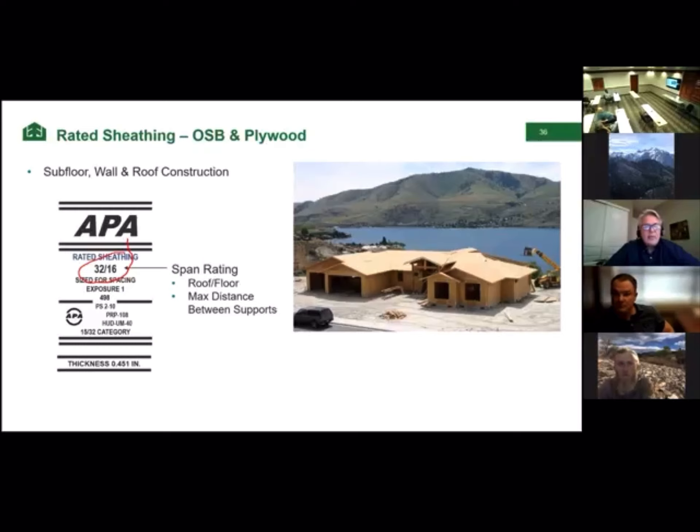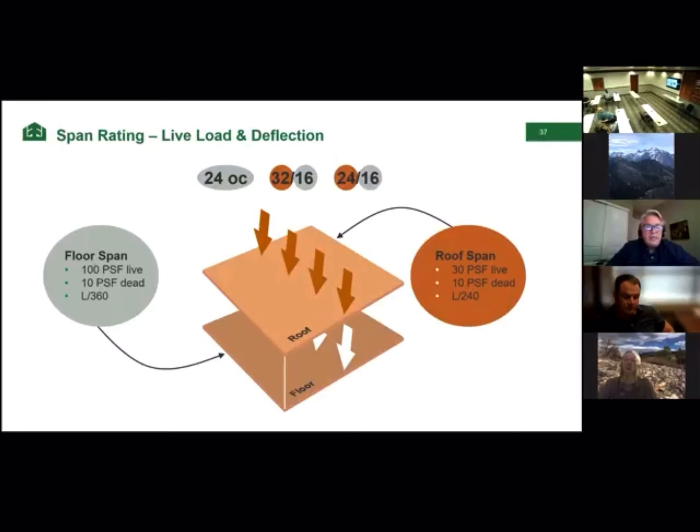Why don't we use the same support spacings for floors and roofs? Because we need floors to be stronger than roofs. When a number appears by itself, that's for a floor. When there are two numbers, the second is for the floor. The circled numbers give you a 100 pound live load — the load we want for a floor application. For roofs, which don't need to be as strong, the panels will have a 30 pound live load and a bit more permitted deflection. That's why there are two different numbers.